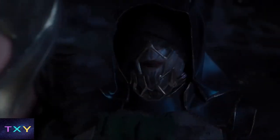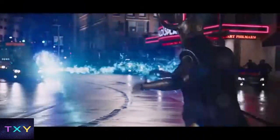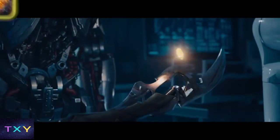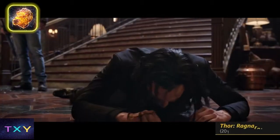Loki knows he won't be able to just stroll in and yoink the Tesseract, so the Other — who is essentially Thanos' executive assistant — gives Loki this scepter, which can shoot energy blasts and control minds because it is powered by the Mind Stone. Getting ahead of myself, because we didn't know that yet, and Thanos may not have known it either — because if he had, he probably wouldn't have handed over one of his Infinity Stones to a doofus like Loki.